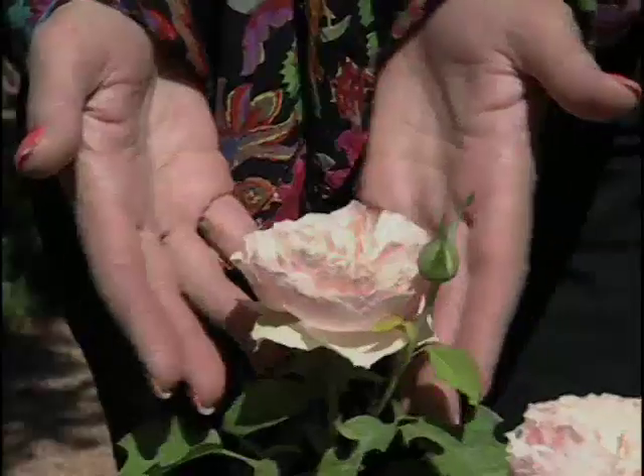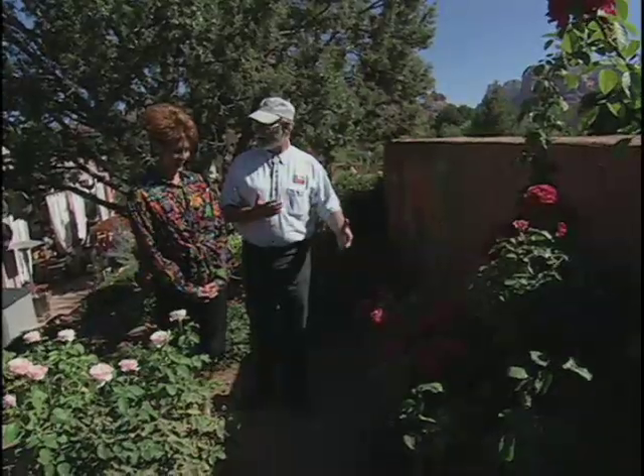Look at this bouquet — isn't this lovely? I wouldn't expect something like that in the heat here. So you've got a variety of gardens here.